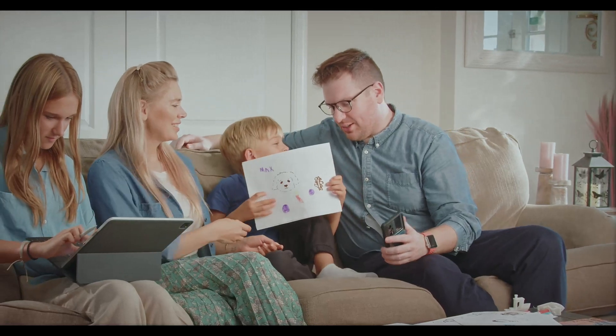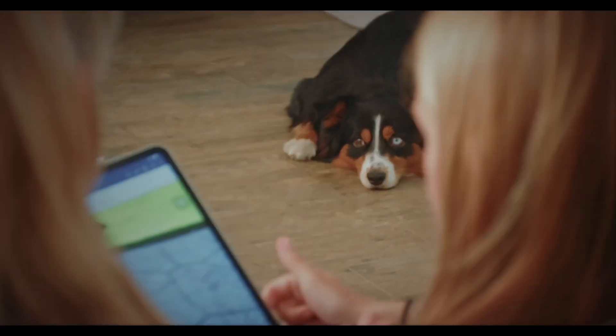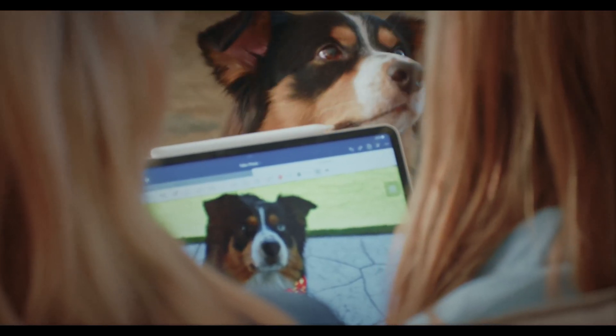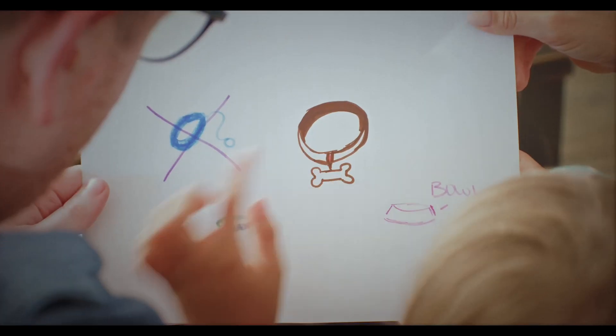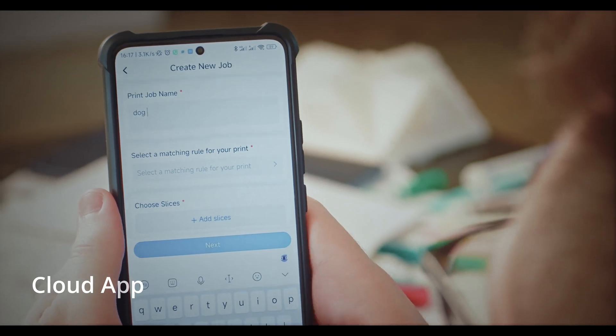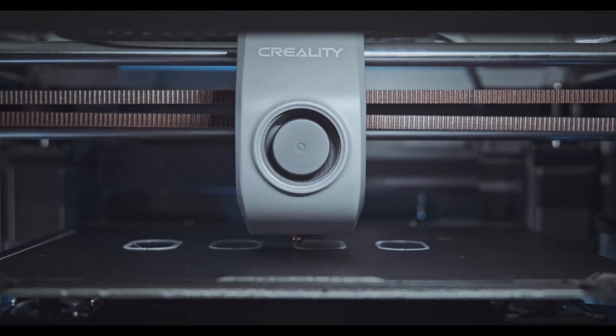Creality K1 is designed for convenience and ease of use. Its intuitive interface and simplified controls make 3D printing accessible to everyone in the family. Enjoy the convenience of Creality K1 with its intuitive controls and the power of the Creality Cloud app. Monitor and control your prints from anywhere in your home, making 3D printing a breeze.